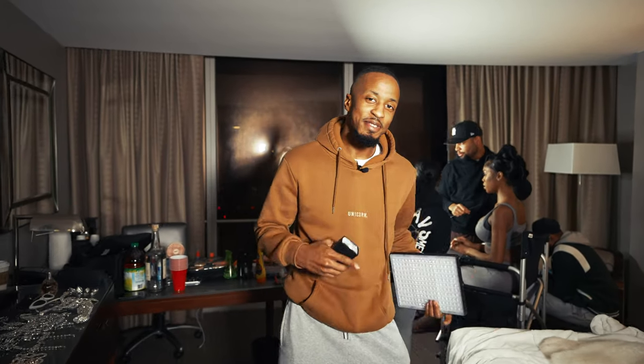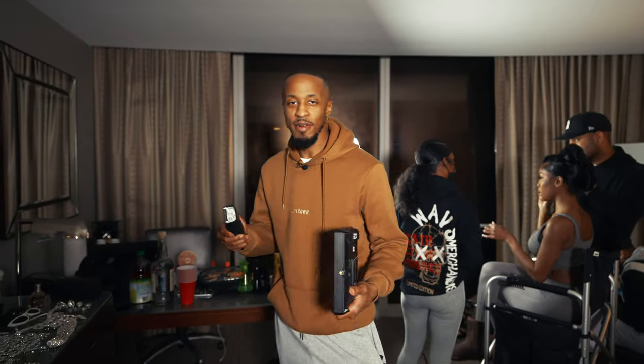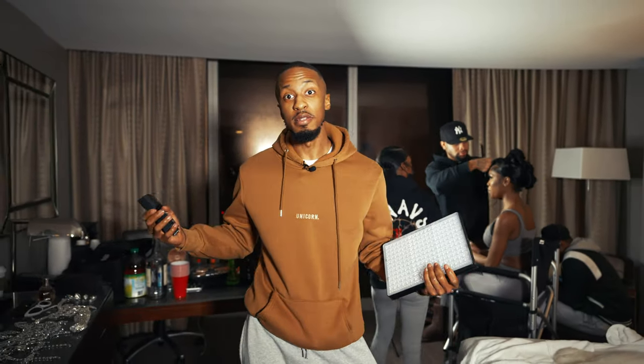What's up everybody? It's Chad Lawson here with another YouTube video. Today I'm going to show you how I pull off a creative shoot in a small space.